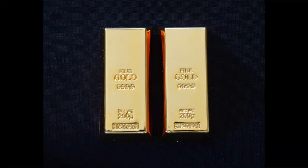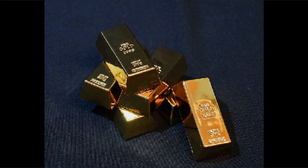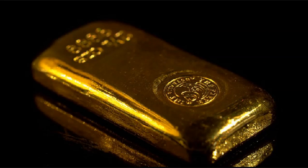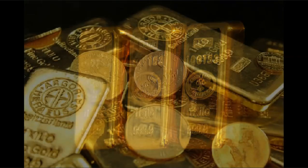Environmental conditions are also a factor. 24k gold is more susceptible to scratches and tarnishing in harsh conditions, such as when swimming. 18k gold is less prone to scratches and tarnishing, so it may be a better choice for people who live in areas with harsh environmental conditions.